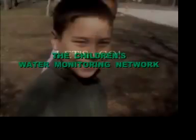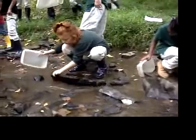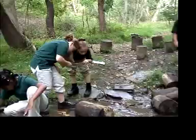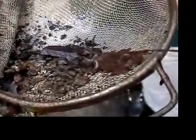Going down to the street to find macroinvertebrates. Yuck! What is it? Look it up!